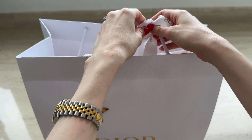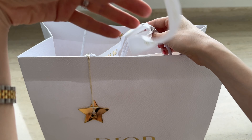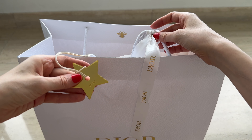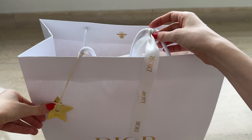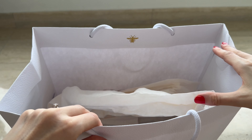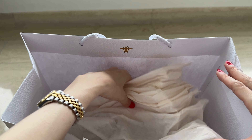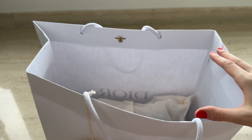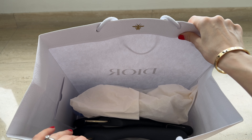I'm so excited to unbox these items with you. I love the Dior packaging, it's so cute and I like the star. Sometimes they have different things — in the past I had a heart, I had a bumblebee — the star is classic. I was waiting for one of these items for several weeks because there was no size, but I'm so happy it's finally here. I can't wait to start wearing them because they're so beautiful.